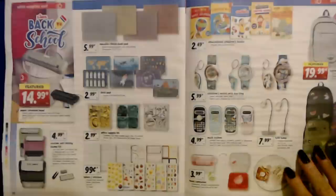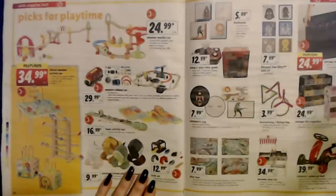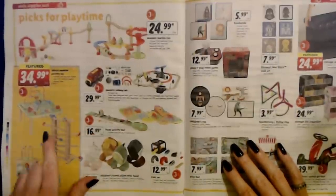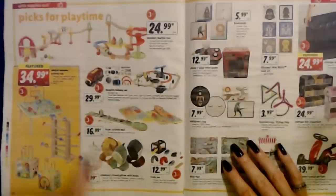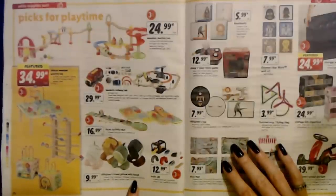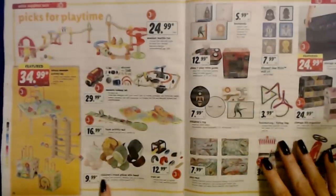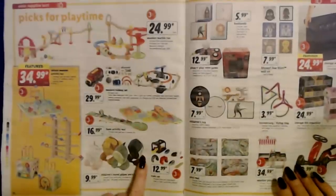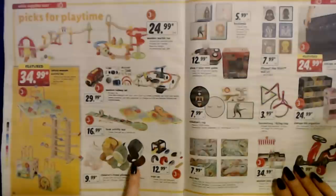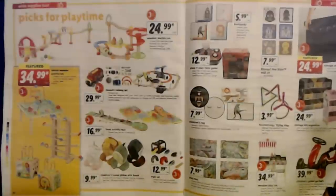My younger son — they didn't teach him to tell time in school but he taught himself — and he doesn't want a digital watch, he always wears an analog. Picks for playtime: you can get a deluxe wooden activity toy for only $34.99. There's also a children's travel pillow with a hood for only $9.99 — those are cute, you can get an astronaut, dinosaur, unicorn, or monkey, and one size fits most children ages 8 to 14.